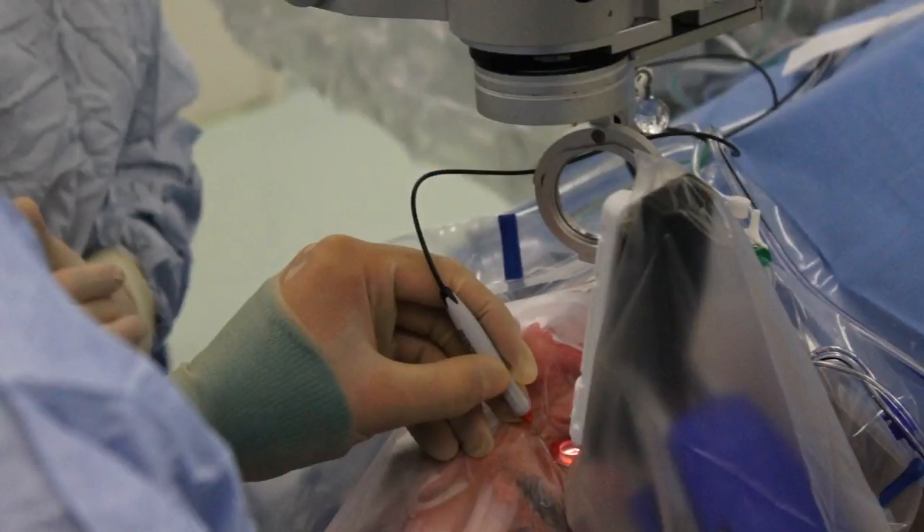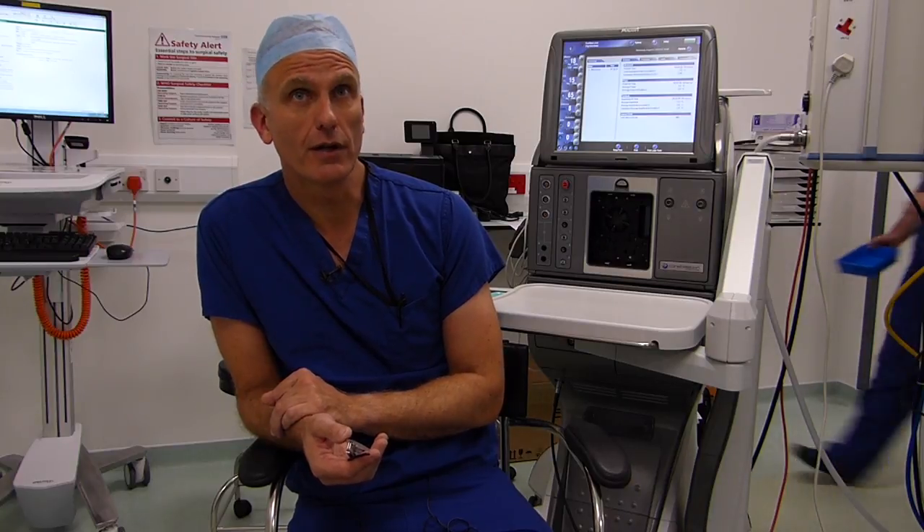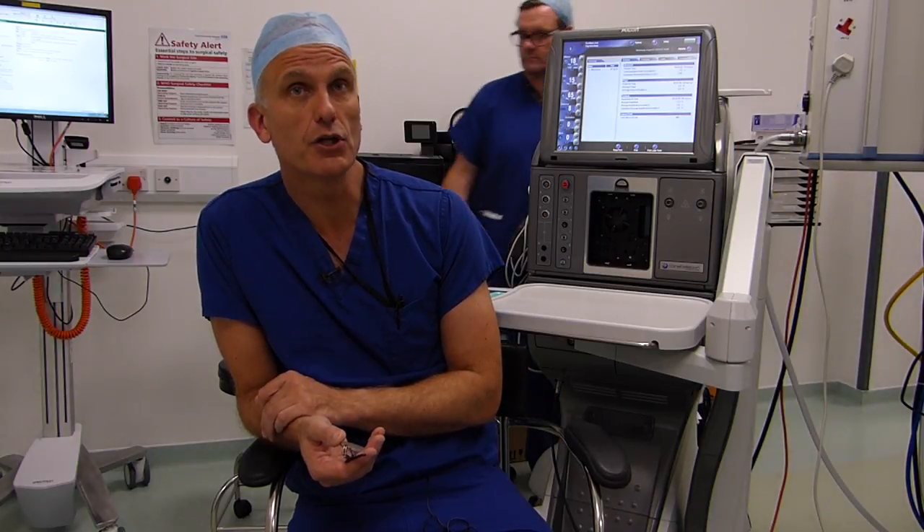We're entering an era where we're doing more complicated procedures. We're pretty much at the limit of what we can do with the hand. The big area we need to go into now is surgery underneath the retina, and really we need something like a robotic system to help us with that.